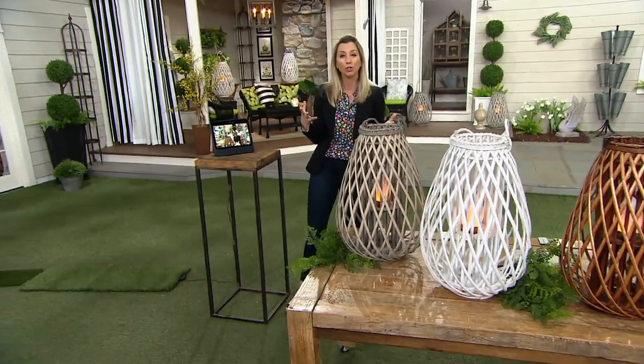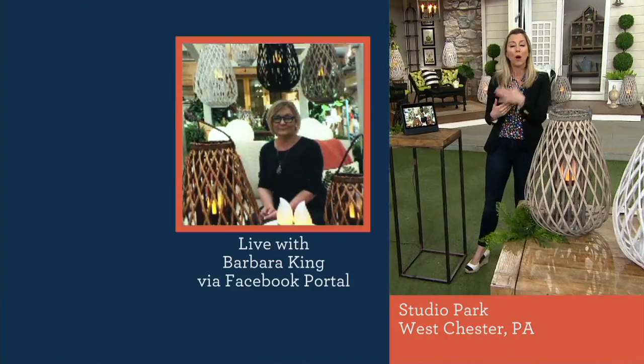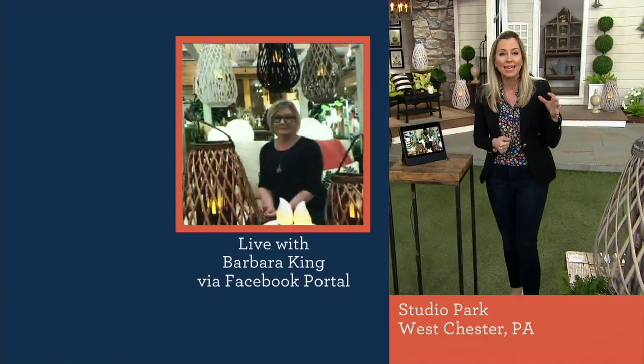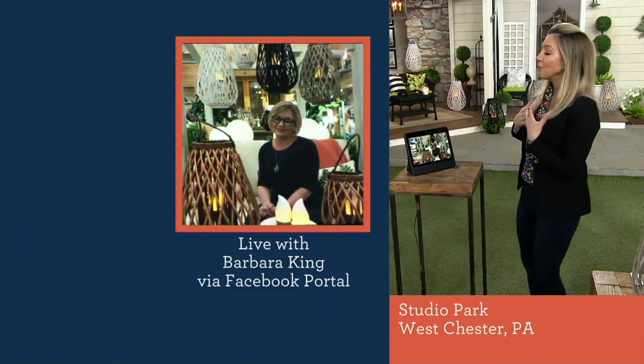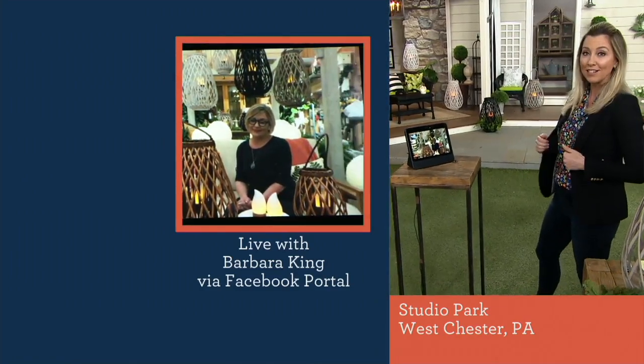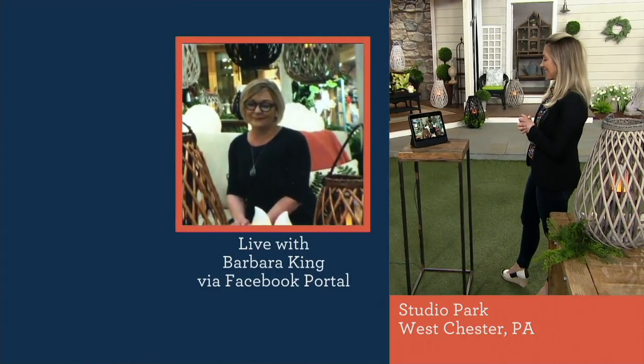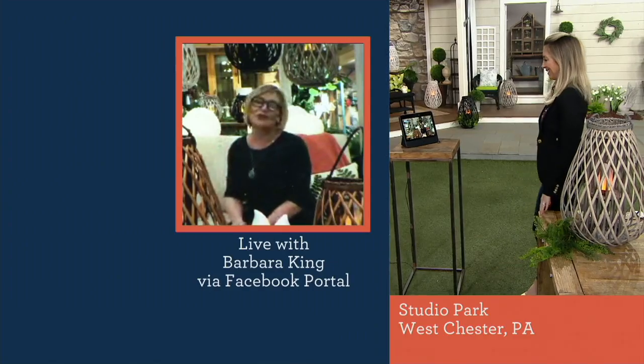She owns two beautiful shops — one in Boca Raton, Florida, and one here, the premier flower and home decor shop in the Philadelphia area. I am joining her via videoconference. Hi, Barbara King, it's Stacy! How are you? Barbara: I am so great, Stacy. I am so thrilled to be here. I could not wait until everyone could see these lanterns.